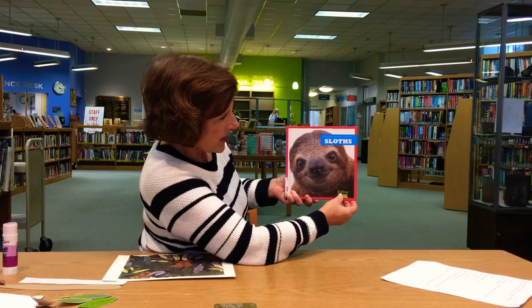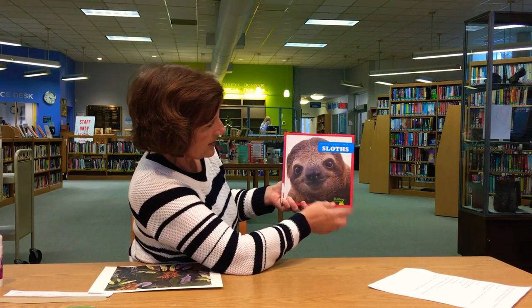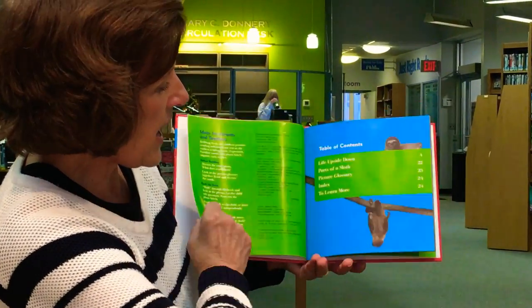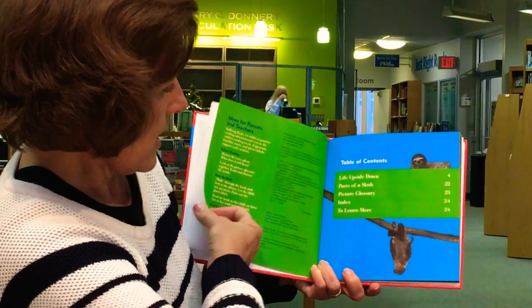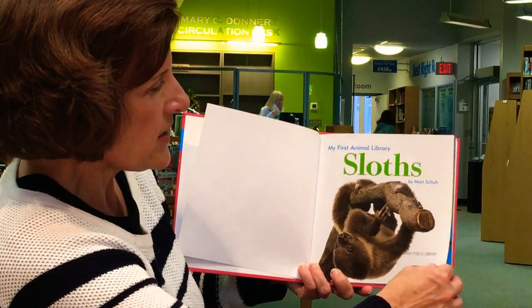This book is entitled My First Animal Library: Sloths. There's a picture of a sloth right there, written by Bullfrog Books' Marie Shue.